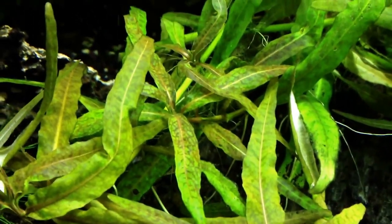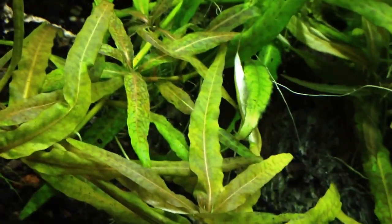This Tiger Hygro is just off the chain — look at those colors guys, look at those colors. Sorry for the shaky camera. Beautiful plant.